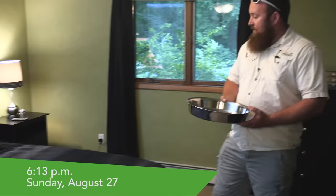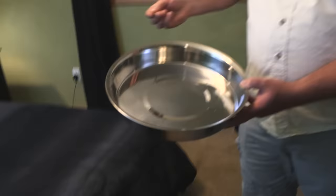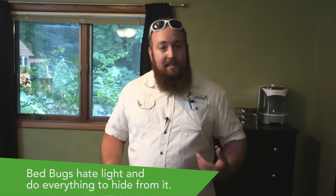Hey everybody, Josh Erdman, Erdys Pest Control here. We are standing in my bedroom this evening. I actually sleep right here, but in a few minutes we are going to take these guys here that are in this pan. You can see these bed bugs in here — there's approximately 50 of them, kind of in a ball there. We are going to take these bed bugs and place them in my bed where I sleep every night. We're going to allow them to settle and pick a spot where they want to live for about 12 hours.